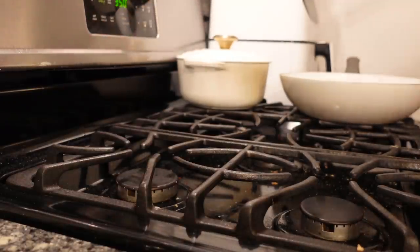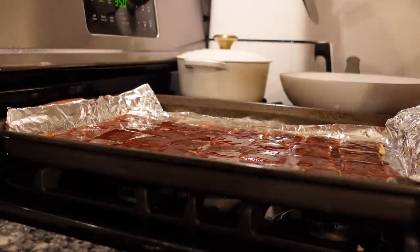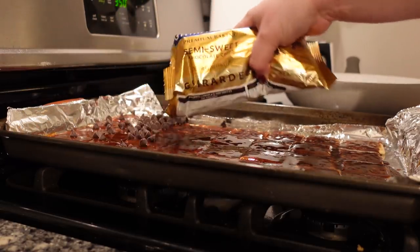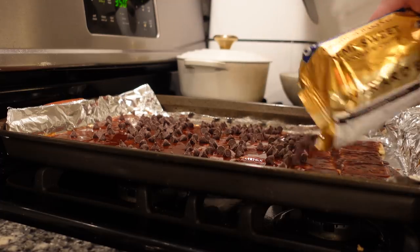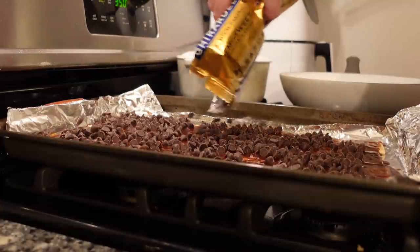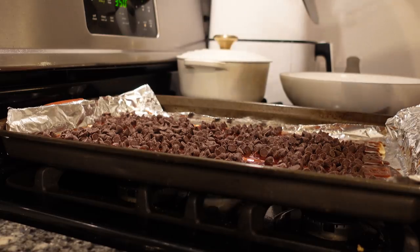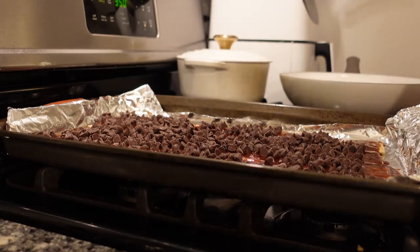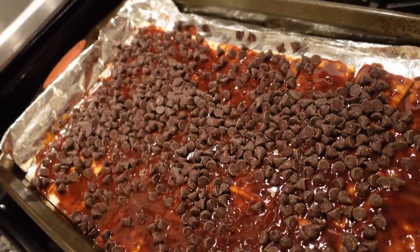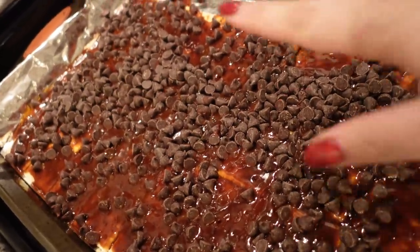After the five minutes, we immediately pour our bag of chocolate chips on top. We're supposed to let them start to soften — they should melt from the heat of the hot toffee. In a minute or two they should soften enough to spread around. If they don't spread, we put it back in the oven for a bit so they melt a little more.